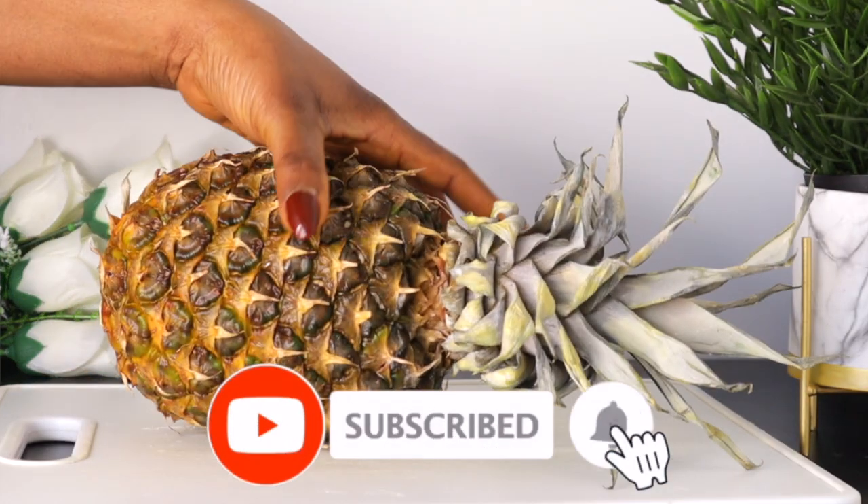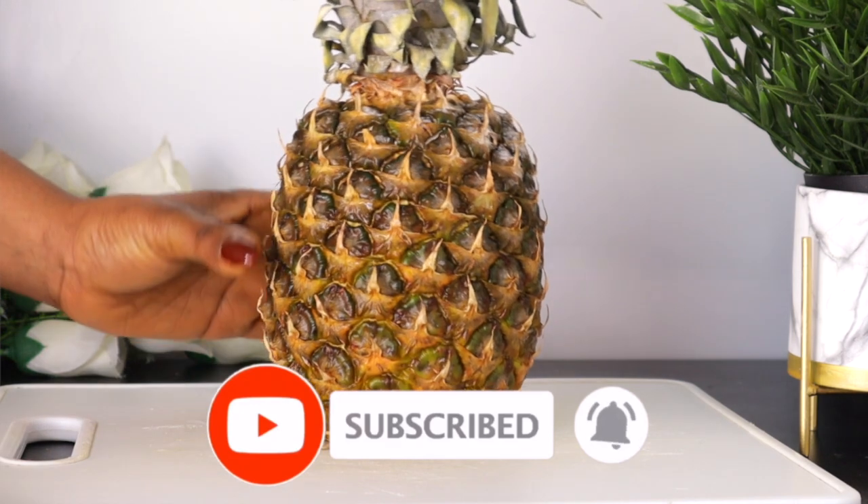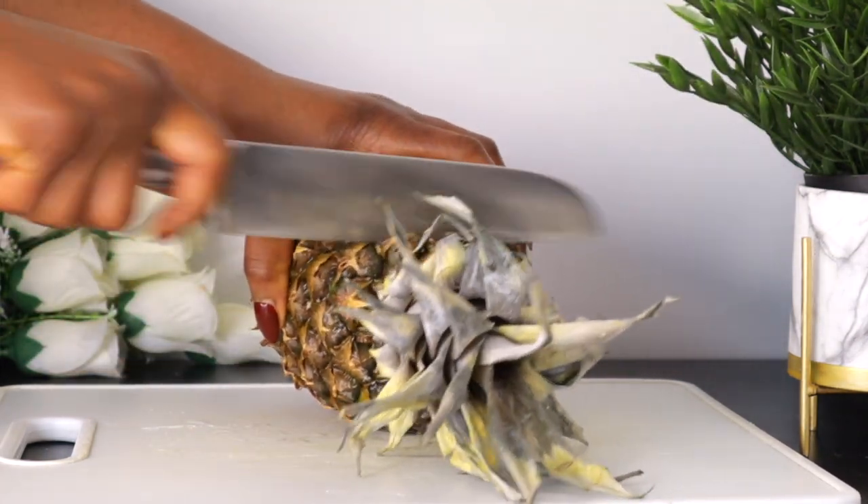If you're new to this channel, don't forget to subscribe, and I thank my subscribers for coming back. So to make this wonderful recipe, the first thing we are going to be needing here will be pineapple.